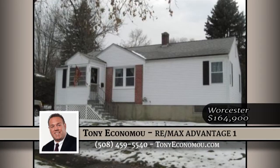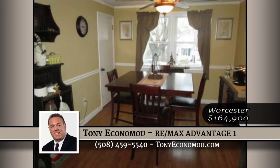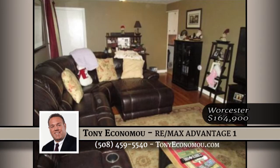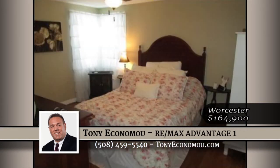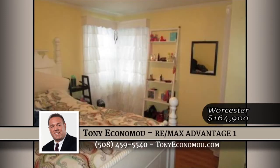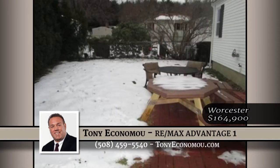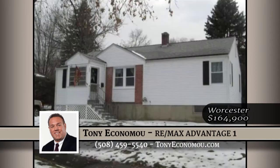Single-family ranch located in the desirable Indian Lake neighborhood. This home has it all — located on a quiet dead-end street and sits on a fenced-in lot to add additional privacy. The spacious front-to-back family room has hardwoods and fresh paint. The kitchen is equipped with granite tile countertops and a trendy stone backsplash that updates the space nicely.